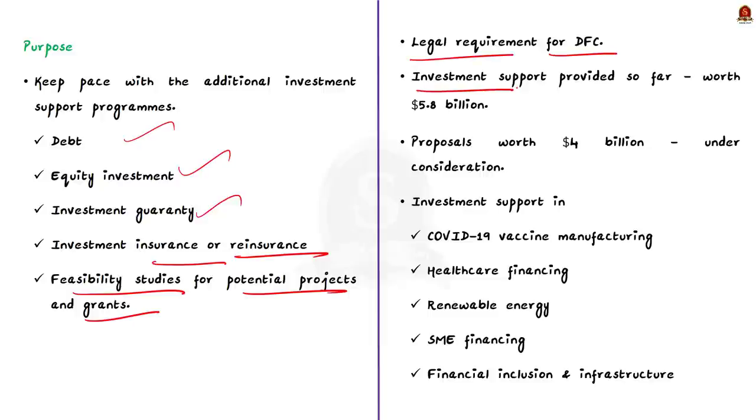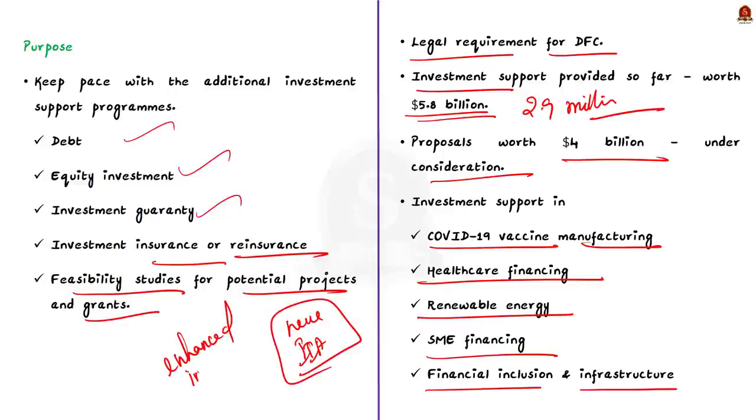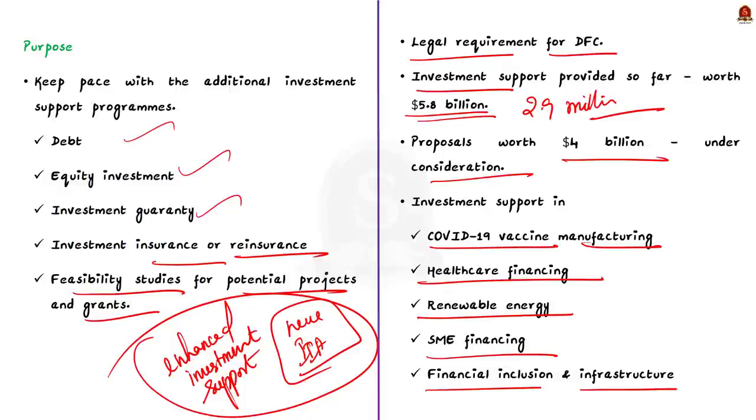The IAA is a legal requirement for DFC to continue providing investment support in India, and that is why the agreement was signed. Under the last IAA signed in 1997, DFC — particularly its predecessor OPIC — was active in India since 1974 and has provided investment support worth $5.8 billion, of which $2.9 billion is still outstanding. There are also proposals worth $4 billion under consideration by DFC for India. Additionally, DFC has provided investment support in sectors like COVID-19 vaccine manufacturing, healthcare financing, renewable energy, SME financing, and financial inclusion. By signing the new IAA, it is expected that this would lead to enhanced investment support by DFC in India.